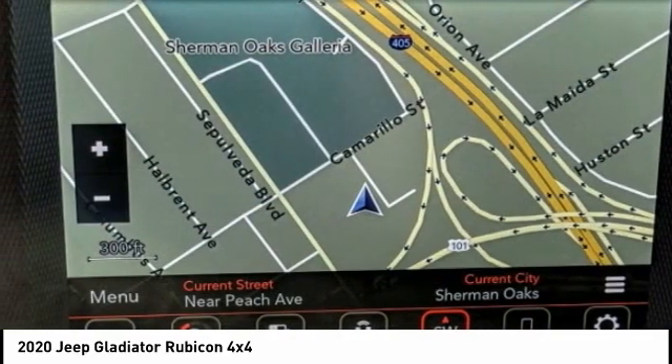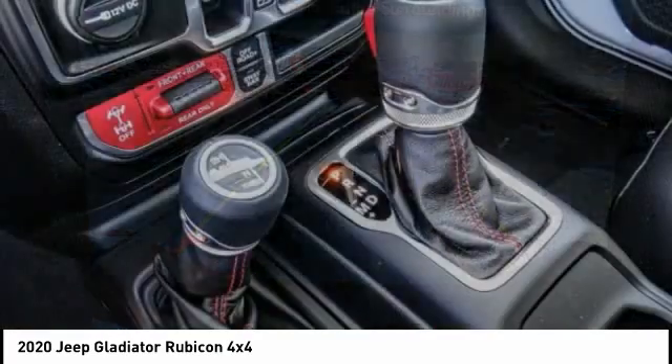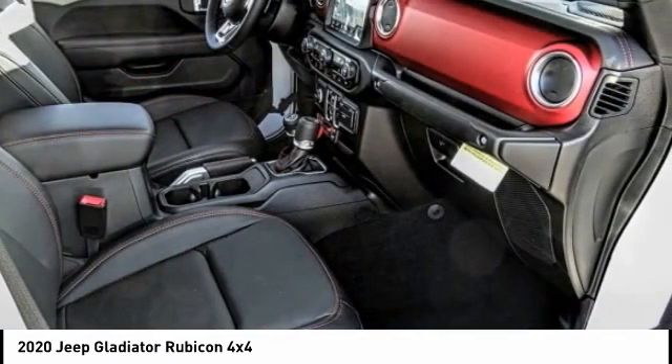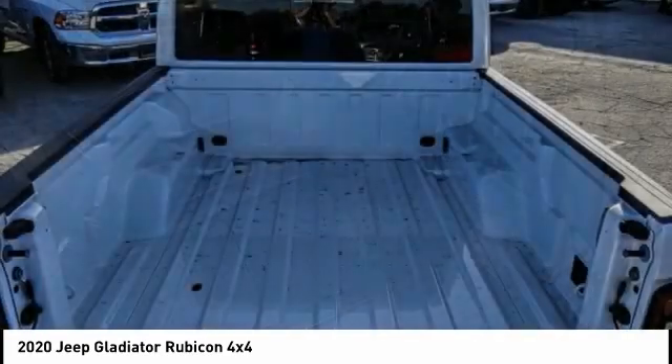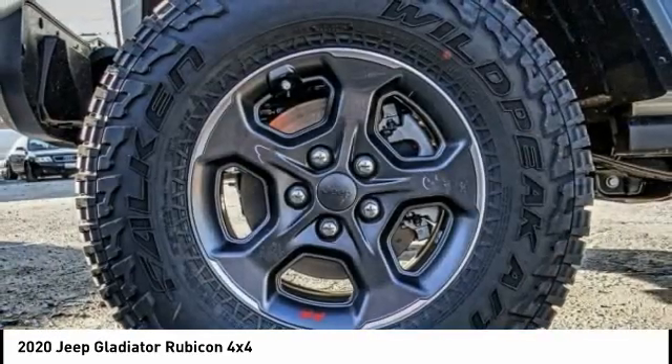This vehicle has less than 100 miles. Here are some of this vehicle's great options: electronic stability control, alloy wheels, brake assist, traction control, remote keyless entry, fog lights, four-wheel disc brakes, speed control, limited slip differential, rear window defroster.